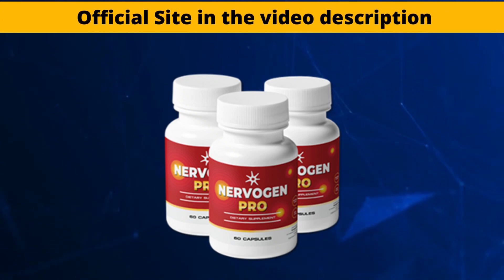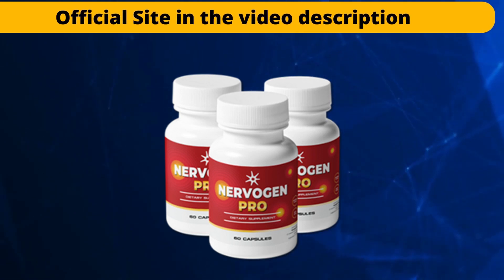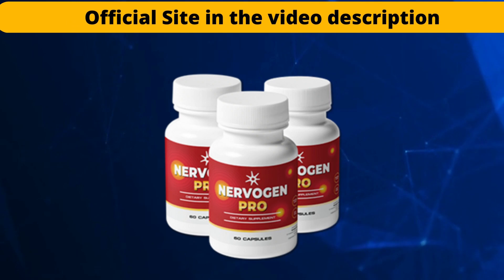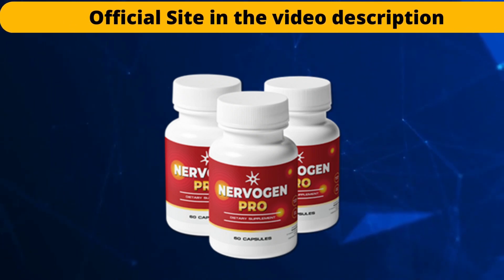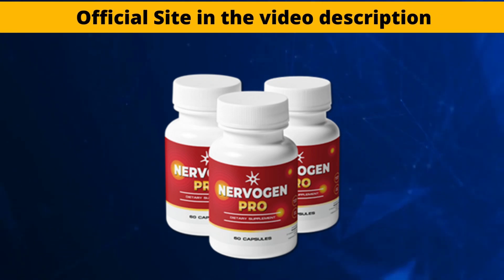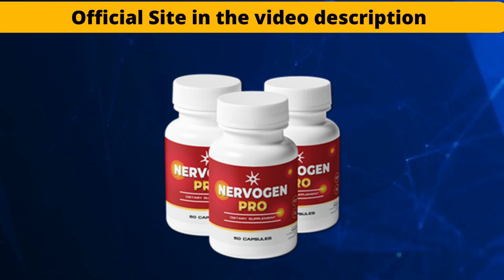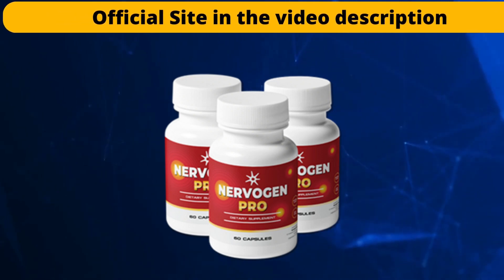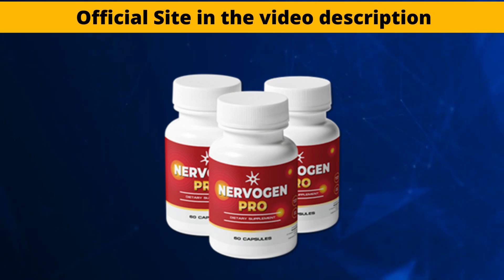Nervogen Pro is an efficient dietary supplement designed to cure patients suffering from neuropathic pain. Your immune system will be strengthened when you combine exotic herbs, spices, and other organic substances. You can anticipate a decrease in inflammation, fatigue, and discomfort related to neuropathic pain. Neuropathic pain can be caused by diabetes, cancer, injury, accident, or hormonal changes, in addition to these other possible causes.